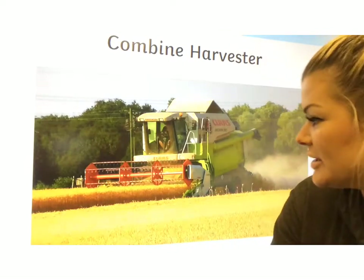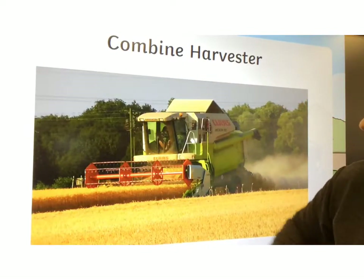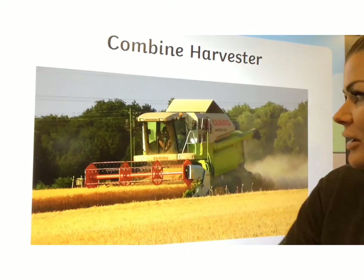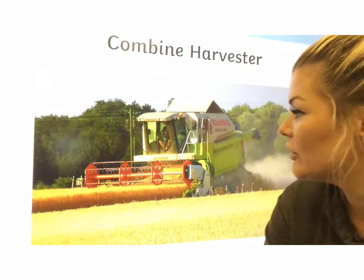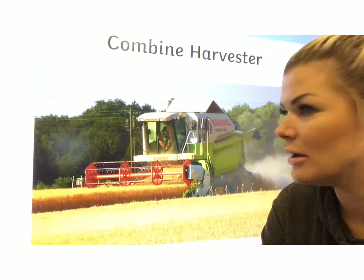The combine harvester has great big blades on the front, and it's used for chopping down and gathering all of the grain, especially at harvest time.